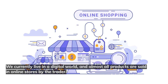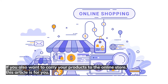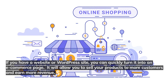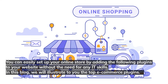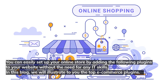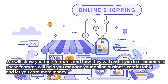We currently live in a digital world, and almost all products are sold in an online store by traders. If you also want to carry your products to the online store, this article is for you. If you have a website or WordPress site, you can quickly turn it into an e-commerce page, allowing you to sell your products to more customers and earn more revenue. In this blog, we will illustrate the top e-commerce plugins, their features, and how they will assist you in e-commerce.